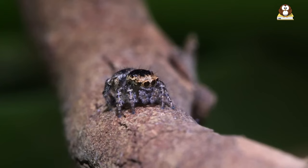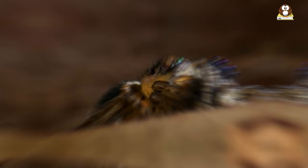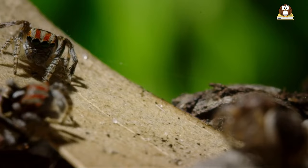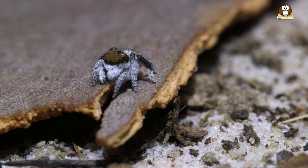They sneak up on their prey very quietly — almost tiptoeing — and then, bam! They leap out and grab their meal with lightning speed. This hunting style requires sharp eyesight and quick reflexes, making peacock spiders excellent and fascinating hunters. It's like a game of hide-and-seek, but in the end, the peacock spider always wins its prize — a delicious snack.